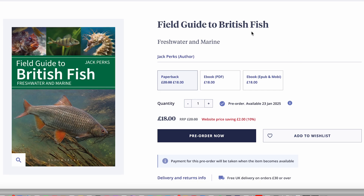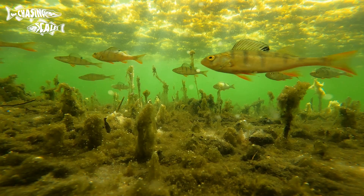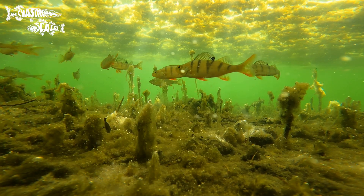If you'd like to learn more about identifying UK fish then why not get my latest book. It's available online and in local bookshops. There's a link in the description if you're interested. This week we're looking at the perch family — so perch, zander and ruffe, and how to tell them apart.